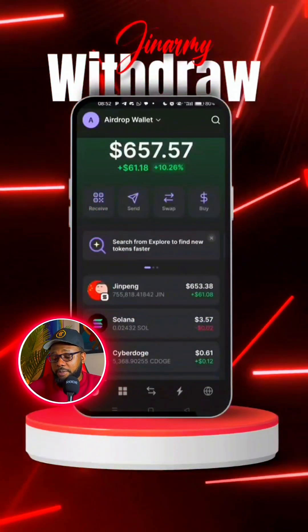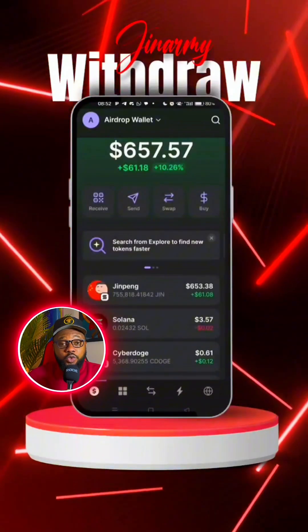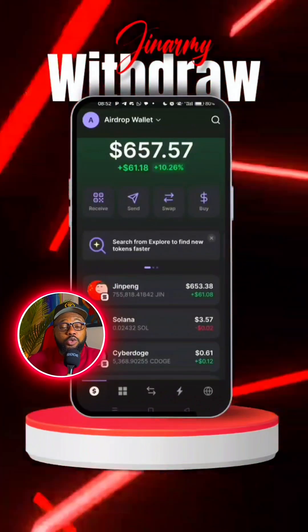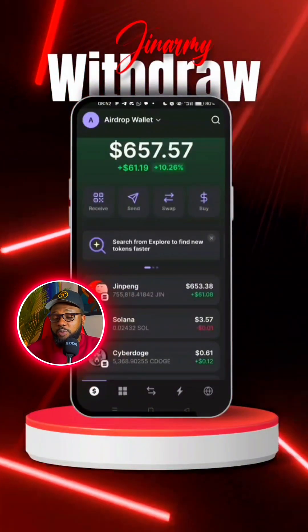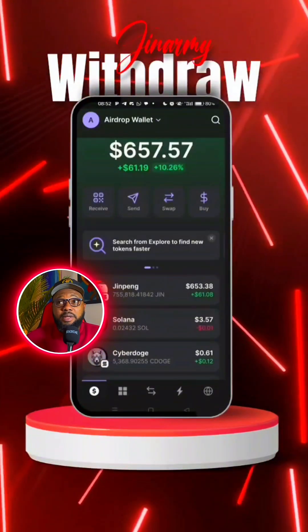Once the swap is complete, close and head back to your page. This confirms you've swapped some Solana for Gene Army tokens. Now you have Gene Army, so you can go back to the Telegram app and withdraw your tokens directly to your Phantom wallet.